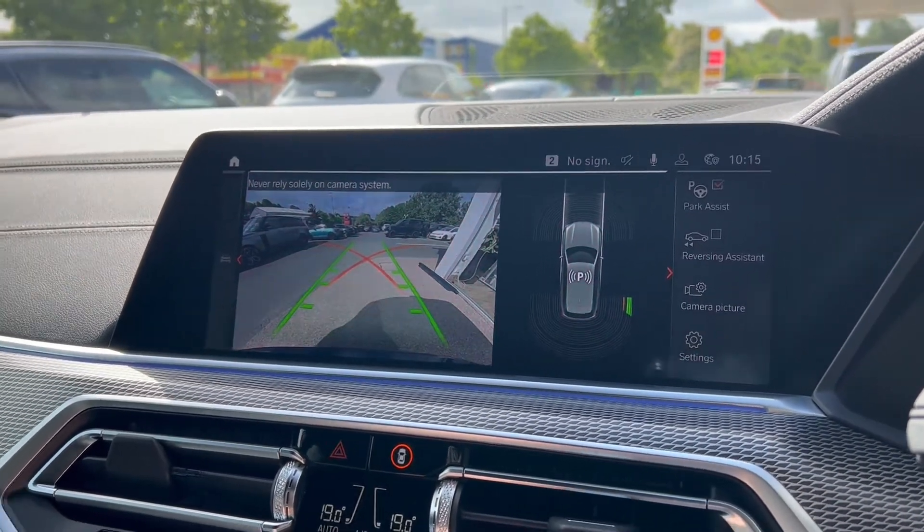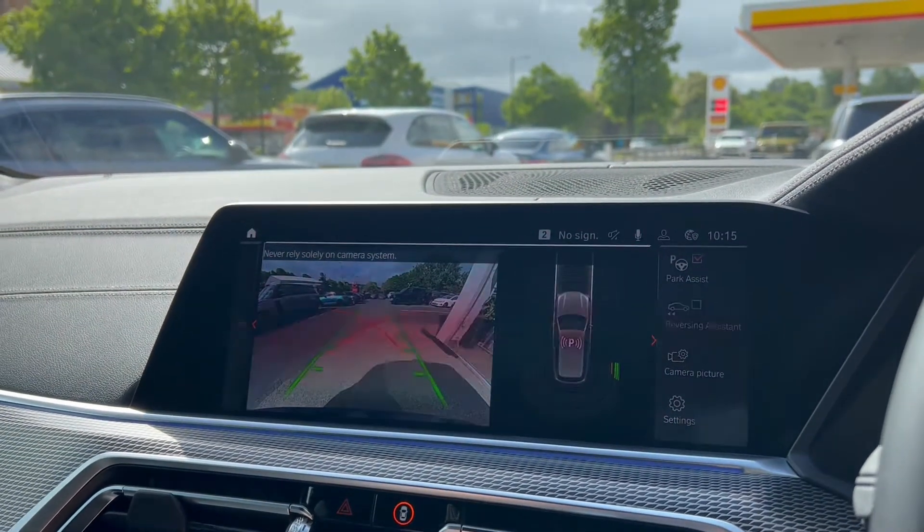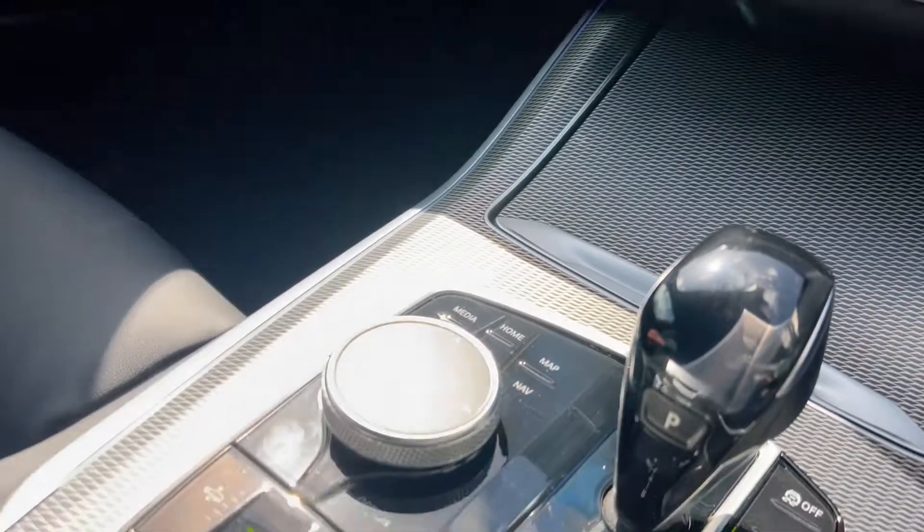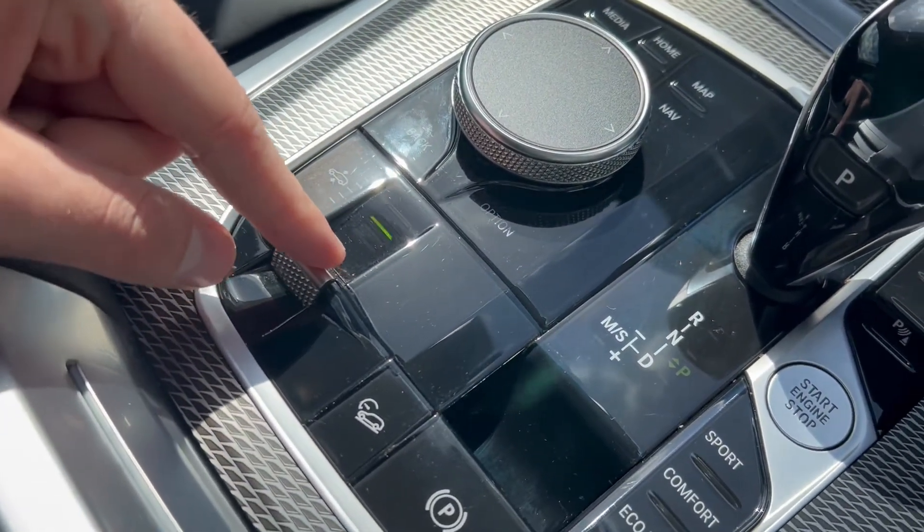As we demonstrate the infotainment screen, you can also see the great condition the dash is in. Just below that, between the vents, we'll see the readout for the dual zone climate control. And just getting a good look there as well at the centre console.